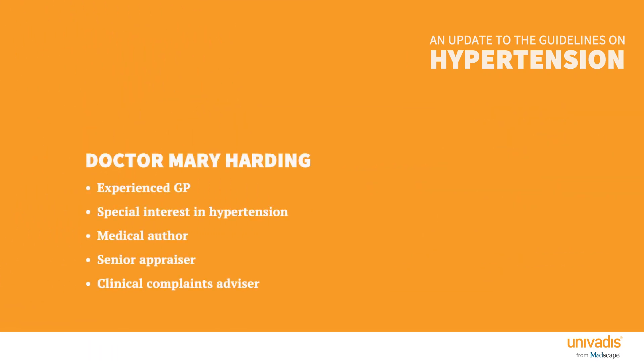My name is Mary Harding. I'm a portfolio GP in Hertfordshire, a medical author, senior appraiser and clinical complaints advisor. But most relevant to this topic, I've been a GP for 25 years and we are the experts in managing hypertension. We manage blood pressure on a daily basis and hypertension is almost entirely managed by primary care.